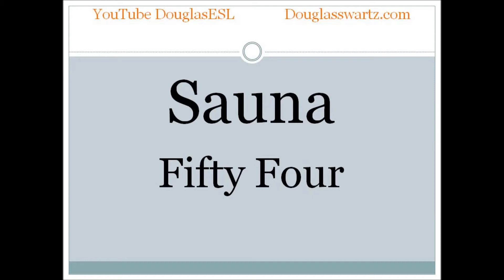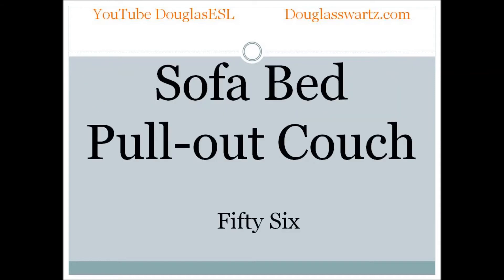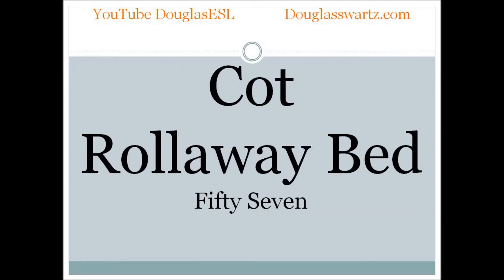Sauna. Single bed. Single bed. Sofa bed. Pull-out couch. Cot. Roll-away bed.